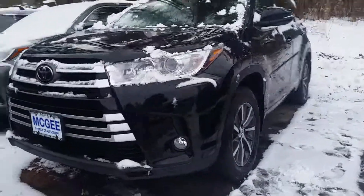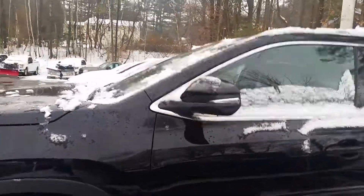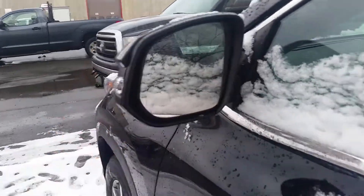The black is beautiful. We've got 18-inch alloy wheels. As you can see here, these mirrors are amazing. Your blinker will show up here. These are heated side mirrors that flip in and flip out.